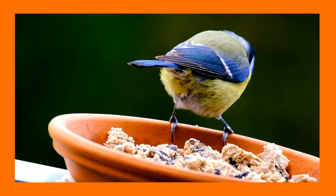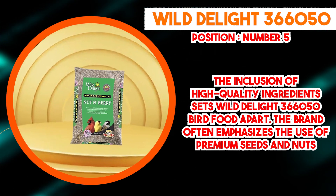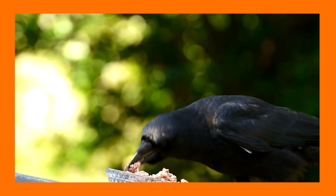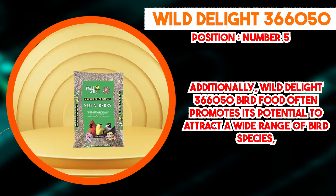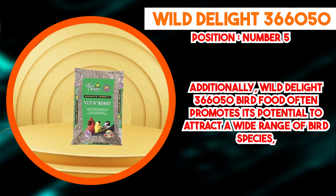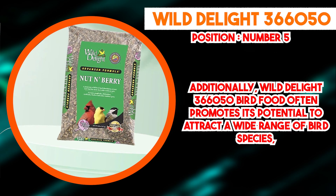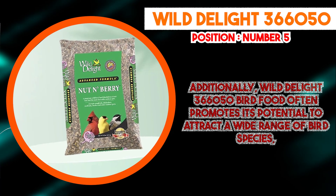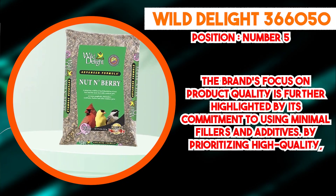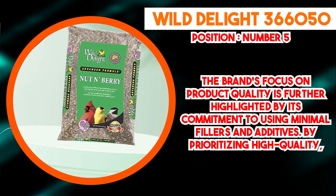Additionally, Wild Delight 366,050 Bird Food promotes its potential to attract a wide range of bird species, from songbirds to more specialized feeders such as woodpeckers and nuthatches. The blend's mixture of textures and flavors can entice various birds to the feeding area, adding an element of excitement and discovery for bird enthusiasts. The brand's focus on product quality is further highlighted by its commitment to using minimal fillers and additives. By prioritizing high-quality, nutrient-dense ingredients, Wild Delight aims to provide birds with a food source that closely aligns with their natural diets, contributing to the overall health and vitality of the birds.